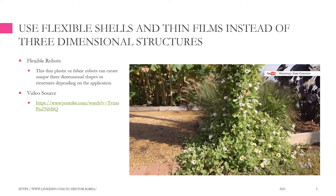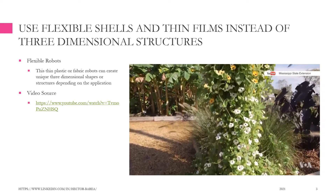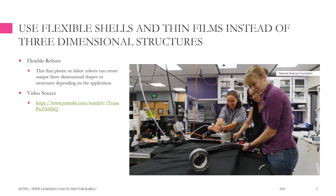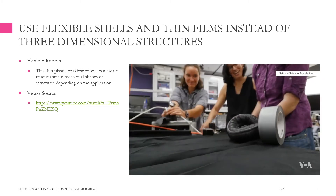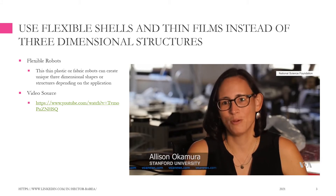For example, flexible robots. These thin plastic or fabric robots can create unique three-dimensional shapes or structures depending on the application. Vines like this black-eyed Susan can grow up and around almost anything, and so can soft robots. You use the natural softness of nature to create ideas for how you would design new robots differently.